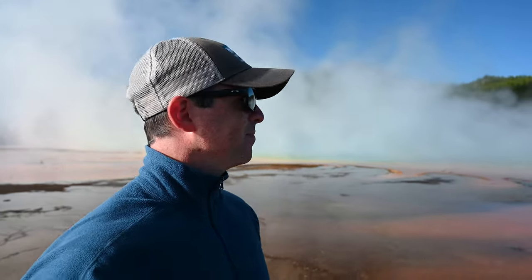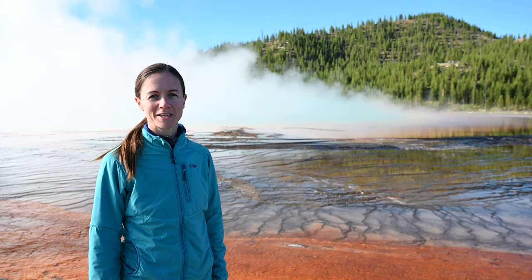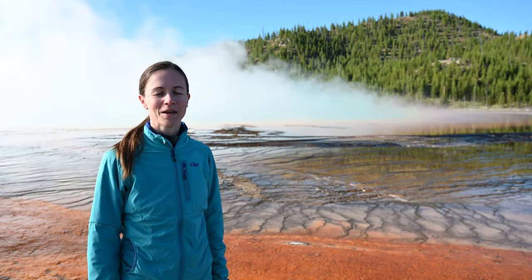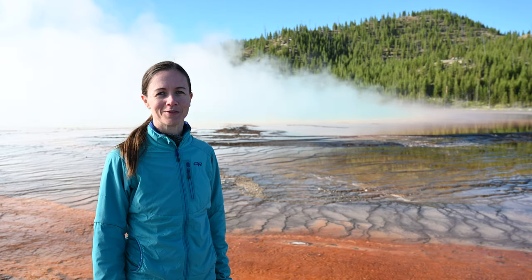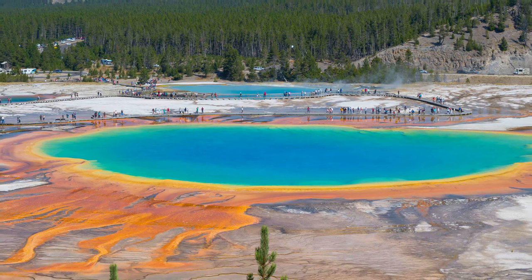We're at Grand Prismatic Spring. A lot of steam coming out so it's hard to see the colors. If you want to visit Grand Prismatic, we wouldn't recommend coming early in the morning because of all the steam — you can hardly see it. Probably best in the end of the afternoon. The Grand Prismatic Spring gets its name from the many rainbow colors it shows, like in a prism.